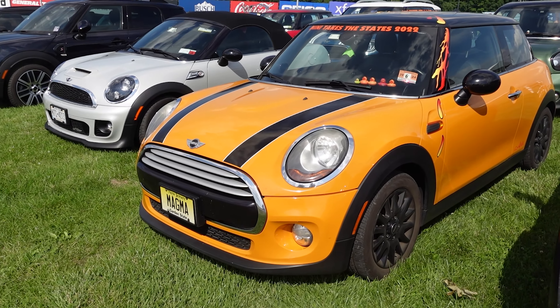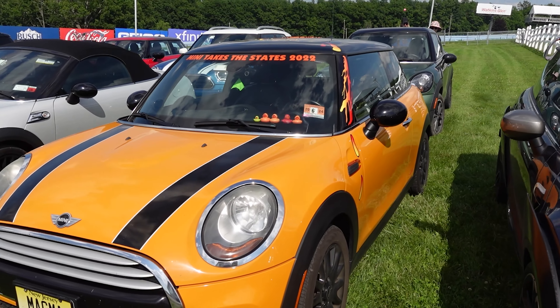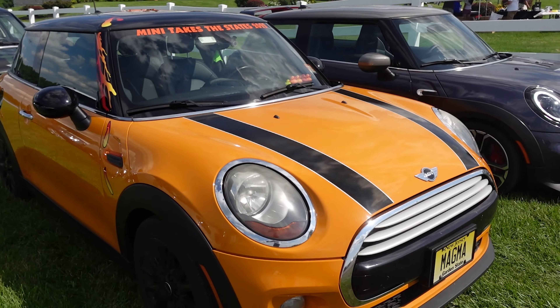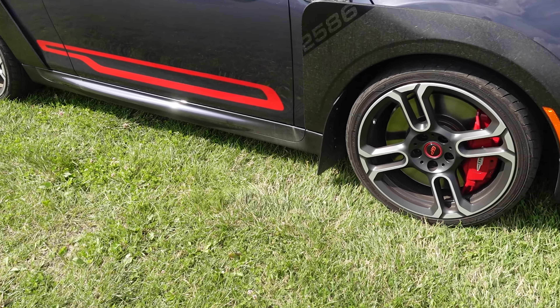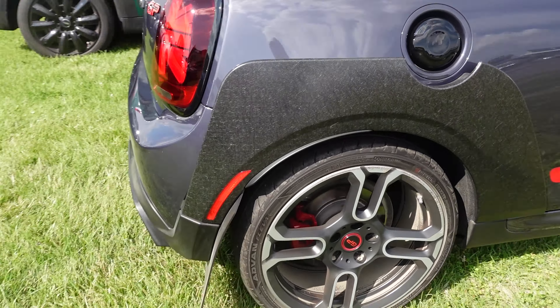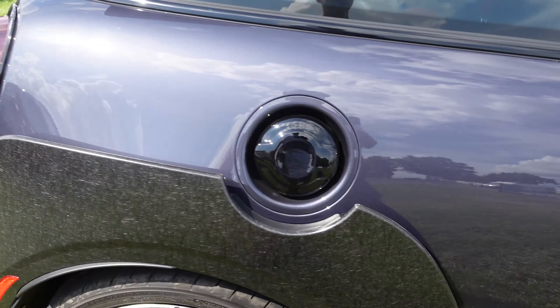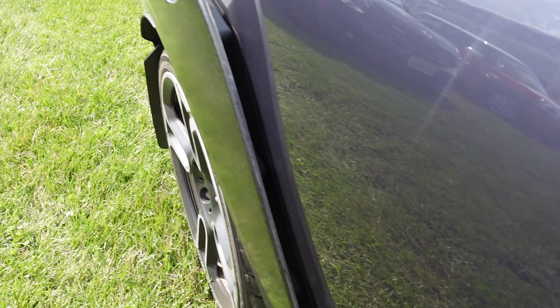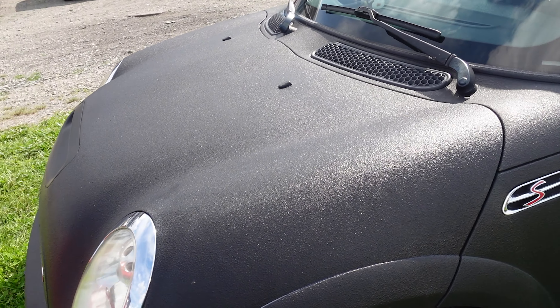This is a cool one — Magma. Really loves a volcanic orange; big soft spot in my heart for that, pretty cool car. Another fun one: it's got a GP3 with mud flaps. I wonder if that helps keep the little rocks out. Not perfect, but it looks better than mine.